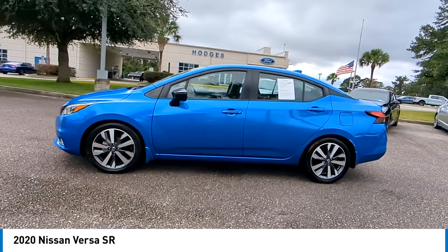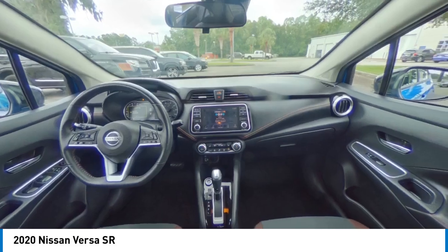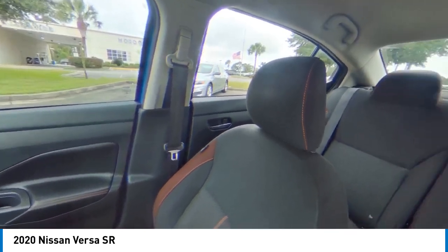A vehicle like this doesn't come along every day. Come in and get it before someone else does. So let's get started.